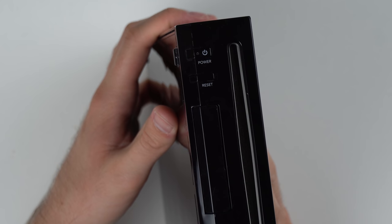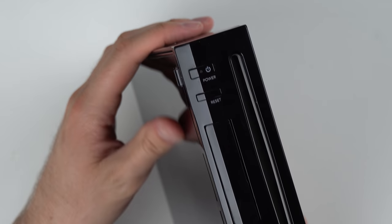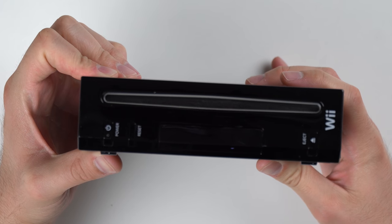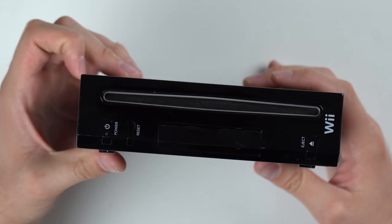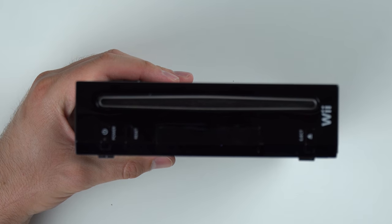This thing actually looks really good. If I was to compare this to a GameStop refurbished Wii, that thing would have been scratched up with sandpaper and looked terrible. But this one actually looks pretty good. One thing I have noticed though: it did not come with the stand, so that's a little bit disappointing.